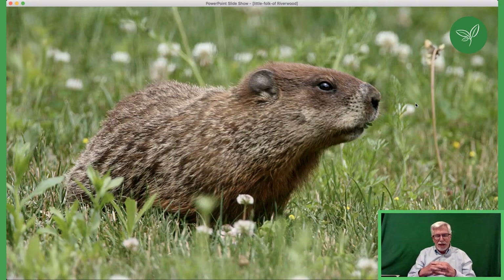We used to have groundhogs at Riverwood — they were very common out where the chapel gardens are. But when we put the gardens in, they disappeared. Generally, I'm finding it harder to find groundhogs than ever, because the number of coyotes has gone up, and these guys are great food for them.